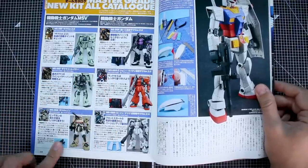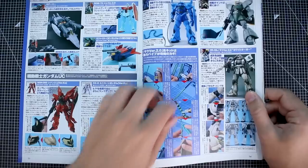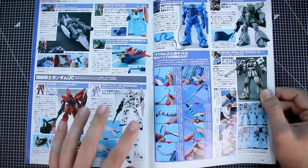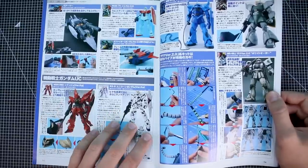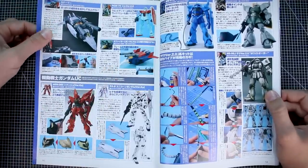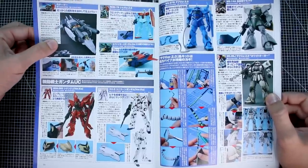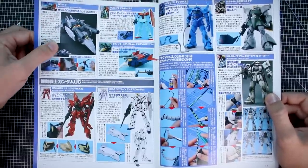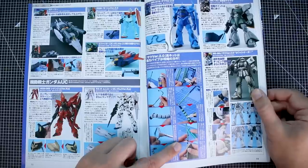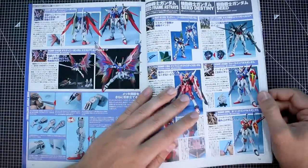Some work-in-progress images over here as well. Then some other Master Grade and new kit catalog entries — these are all versions of the 2.0 Zaku: the Black Tri-Stars version, Johnny Ridden's version, the minelayer version, Zaku Cannon, Shin Matsunaga version. There's also the 2.0 Gelgoog, the Igloo version of the 2.0 Zaku II, the 2.0 Gouf, and then some other new Master Grades coming out at the time: the Unicorn Ver. Ka, the Sinanju Ver. Ka, the GM Ver. 2.0, the G-Armor, and the Real Type color version of the Gundam.